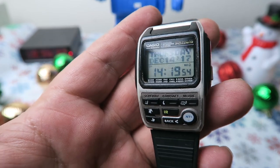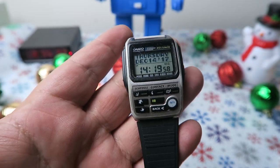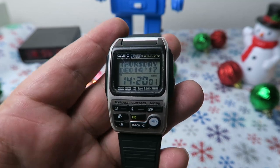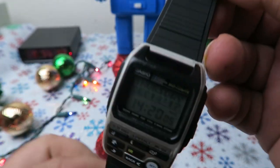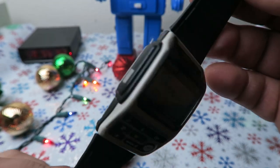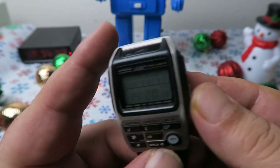Anyhow, here is the Casio BZX20 Personal Information Manager. It's from back in 2000 when devices like PDAs were still a thing. They were like $150 back in the day, but I picked mine up for about $20. It holds a whopping 24K worth of schedule and contact data.